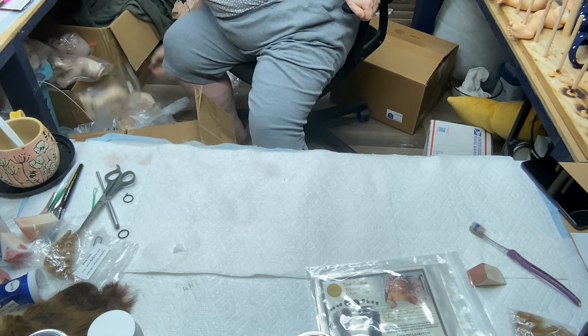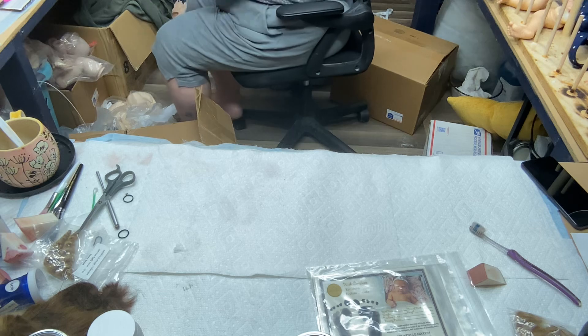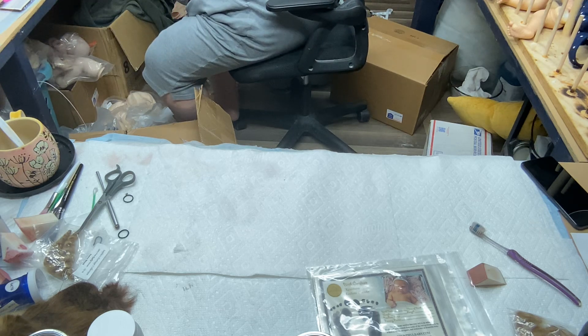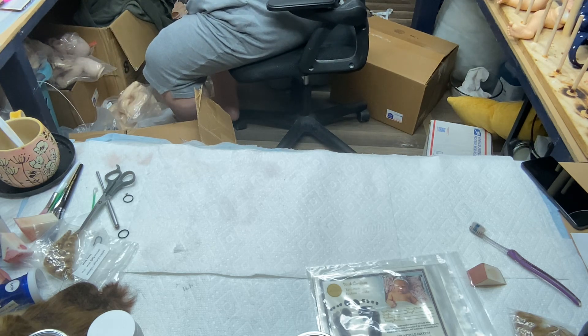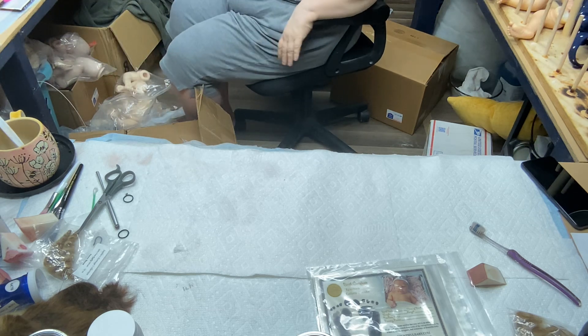Let me move these limbs I got out the other day to show y'all — I got these limbs strictly for changing limbs on dolls.